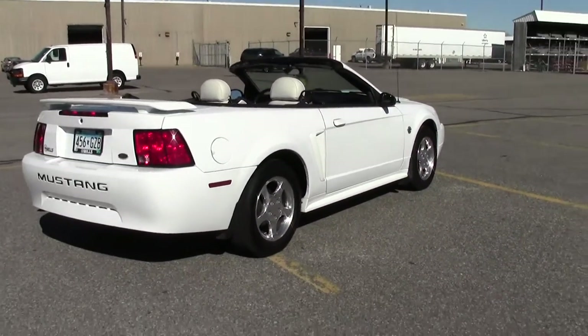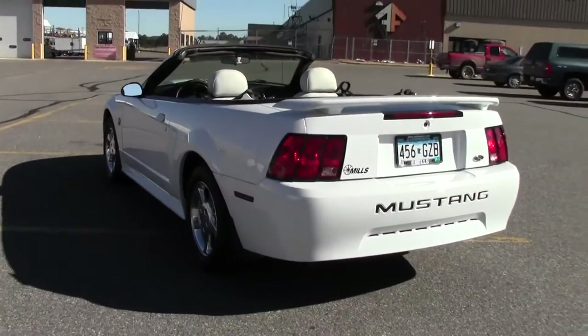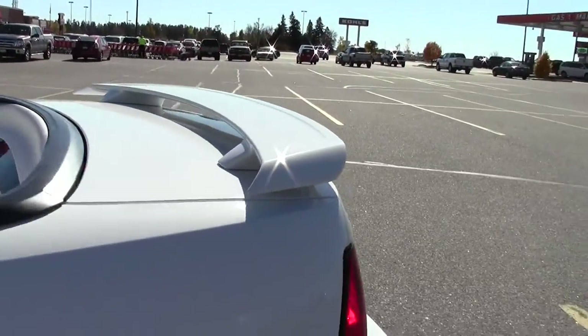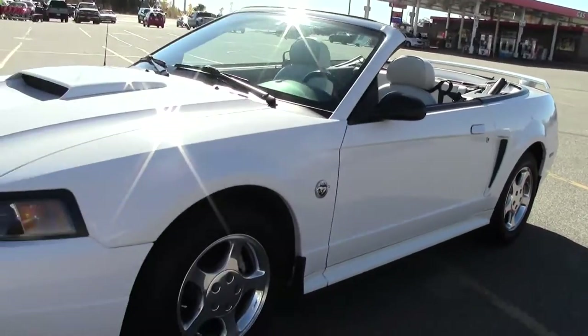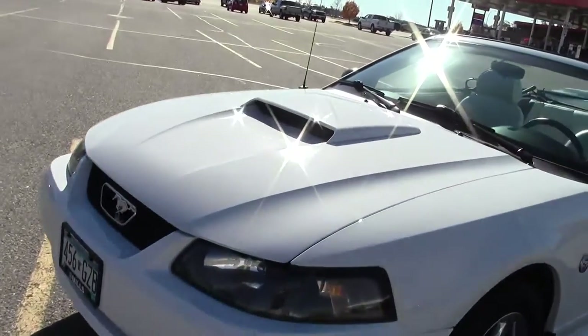4-speed automatic transmission, convertible, performance tires — great loadout. One of the most iconic vehicles on the road, extremely fun and sporty, and it's in really good shape. Take a look at that hood scoop.